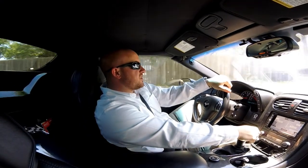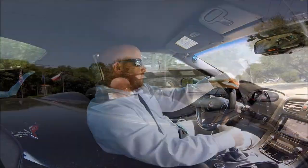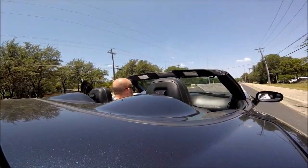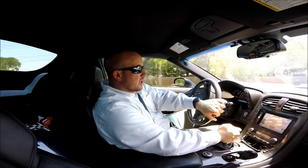Commonly confused for the Z06, the 427's got a little bit different body with a convertible top. 505 horsepower — this thing will get up and go.